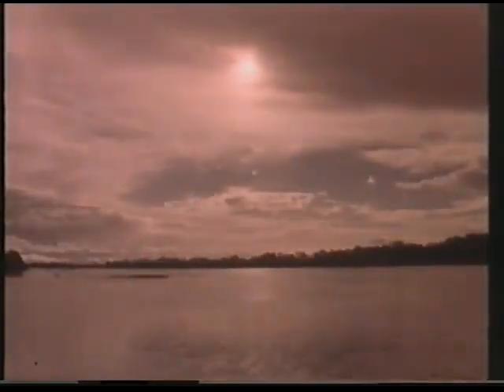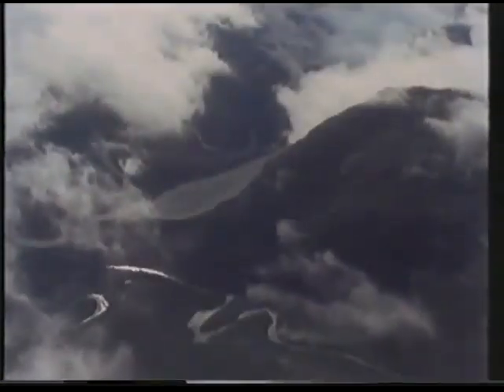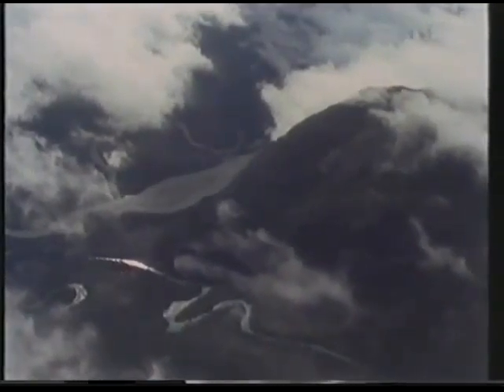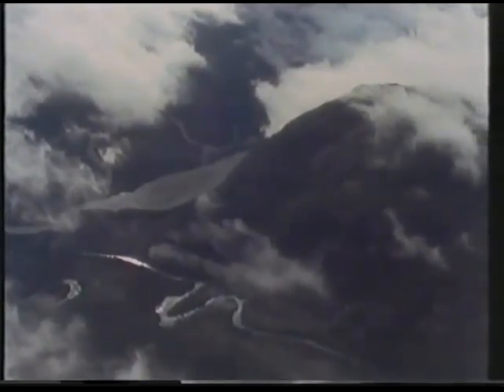The floods in the Amazon are controlled not only by the heavy rainfall in the vast lowlands, but also by that falling in the mountainous headwater regions. Rainfall is especially intense along the Andes. River water leaving the Andes rushes through the gorges and then takes about two months to travel through the Amazonian lowlands.